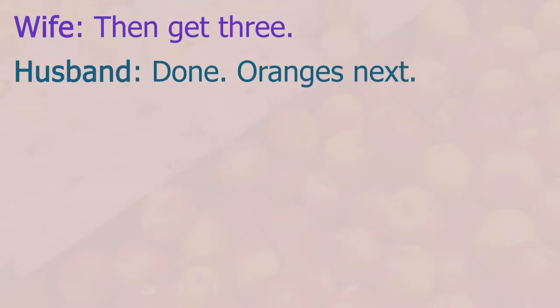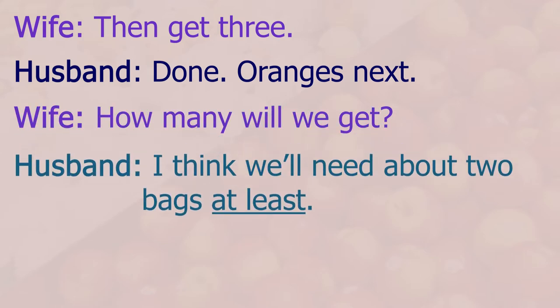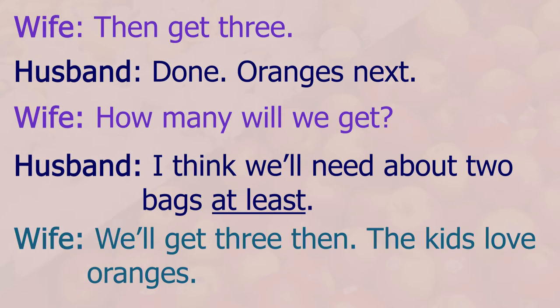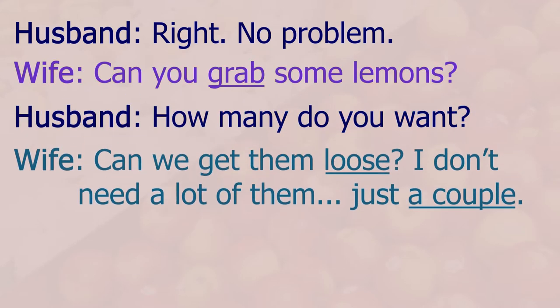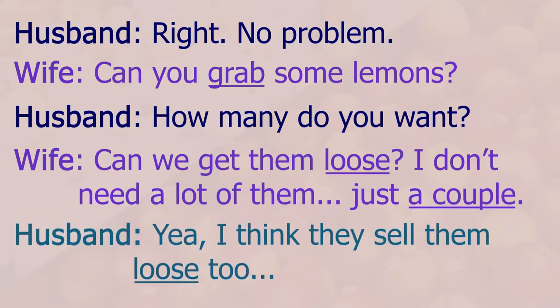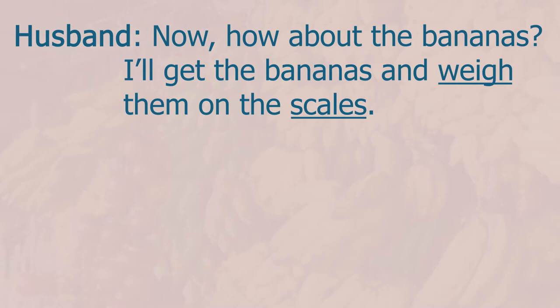Oranges next — how many will we get? I think we'll need about two bags at least. We'll get three — the kids love oranges, right? No problem. Can you grab some lemons? How many do you want? Can we get them loose? I don't need a lot of them, just a couple. I think they sell them loose too. Now how about the bananas? I'll get the bananas and weigh them on the scales.